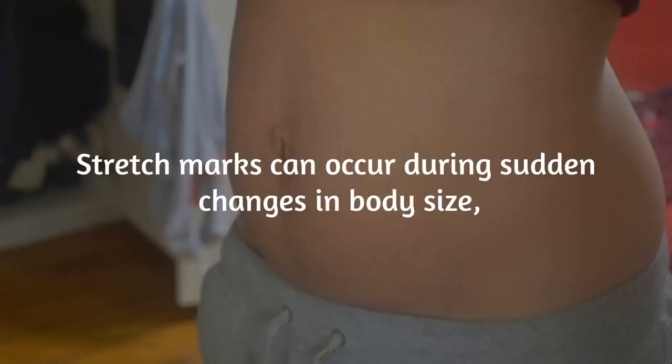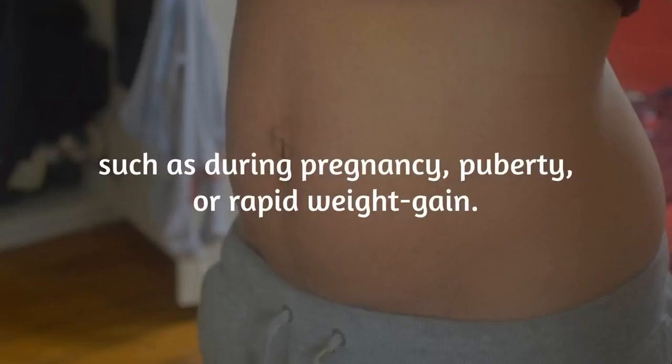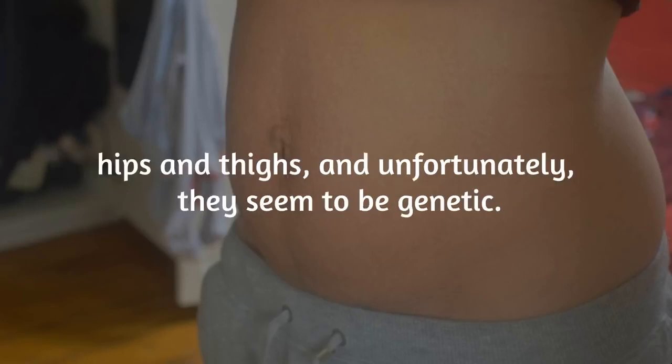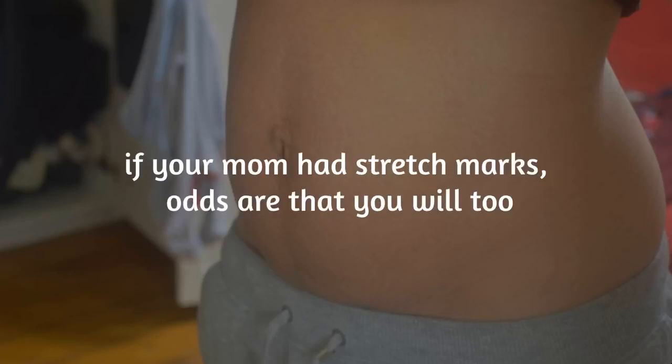Stretch marks can occur during sudden changes in body size, such as during pregnancy, puberty, or rapid weight gain. 90% of pregnant women will get stretch marks around their abdomen, hips, and thighs. Unfortunately, they seem to be genetic — if your mom had stretch marks, odds are that you will too.